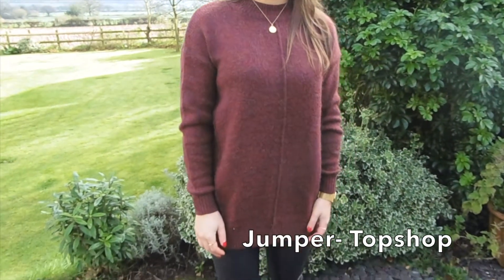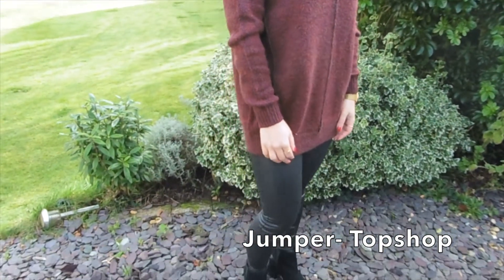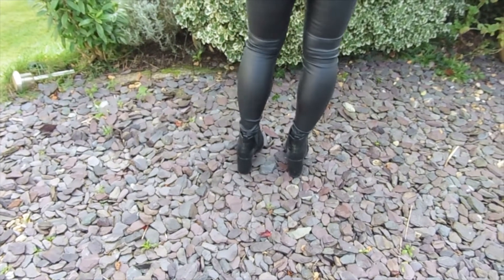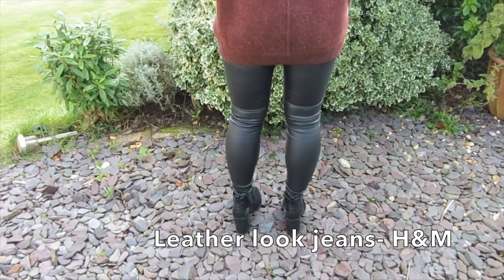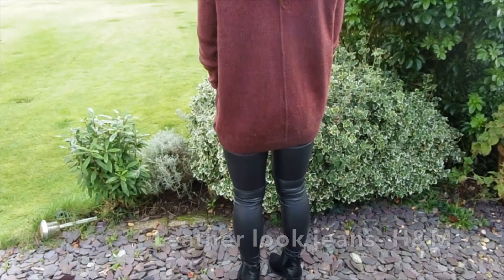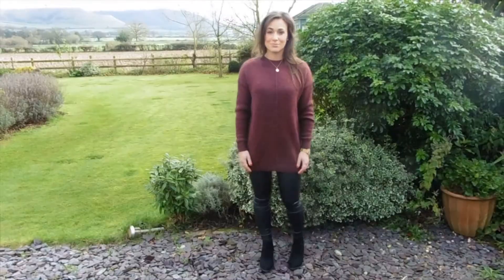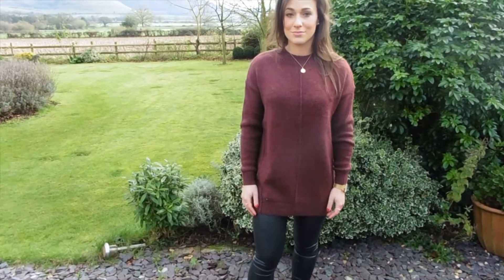Another one of my favourite colours for autumn is burgundy, so I absolutely love this jumper from Topshop. I think this is some kind of mohair blend — it wasn't that expensive so I don't think it's pure mohair, but it just gives it a really nice fluffy texture. I really like the shape of it in that it's not that fitted and it's quite long. I think it just makes it look quite relaxed and it's just really cosy to wear.